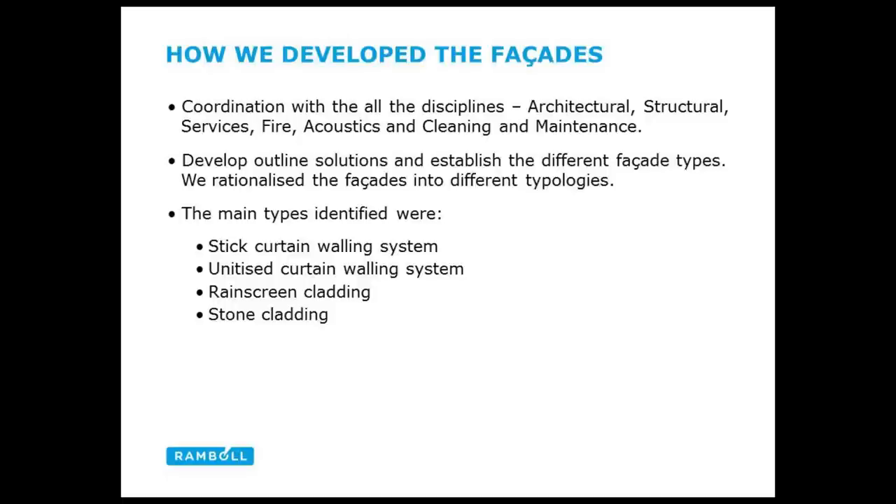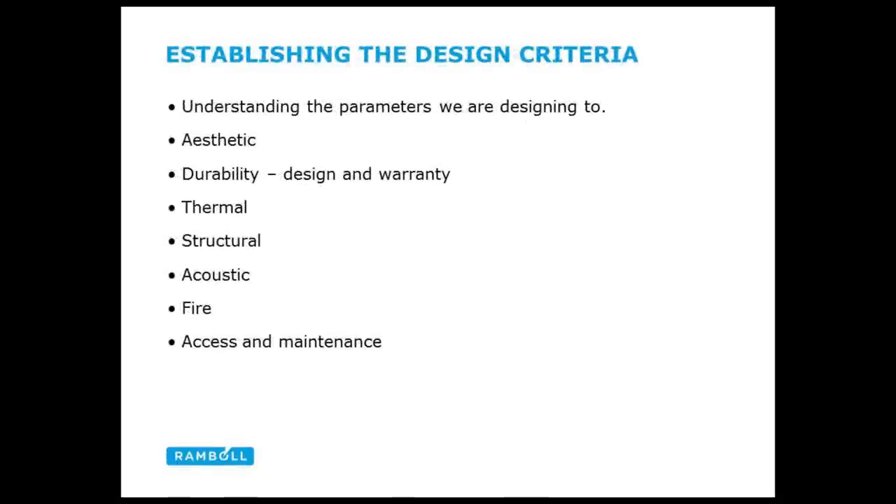Once we've established the key primary criteria, we develop the outline solutions. We took the 63 different types and rationalised them into main types: stick curtain walling, unitised curtain walling, rain screen cladding, and stone cladding. For this presentation we'll concentrate on the stick and unitised cladding, delivered by Focke, an Italian facade contractor. The other key thing is understanding durability — the design lives required of the facades — which is a key aspect in the performance specification we put forward.